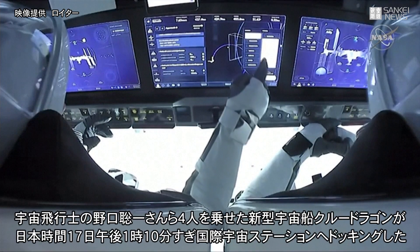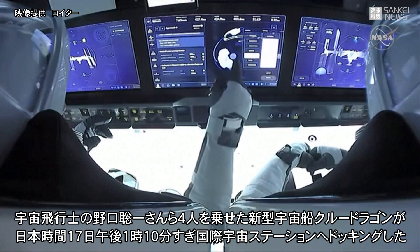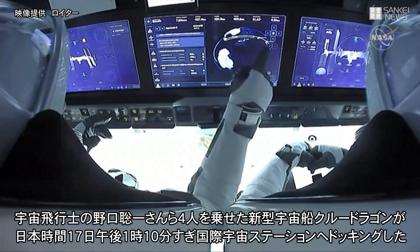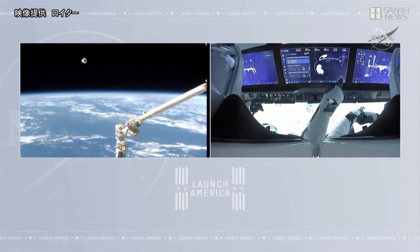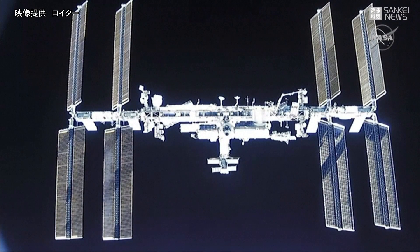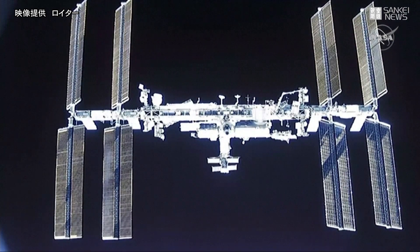The space station's docking system is invisible but helps monitor the arrival and departure of visiting vehicles. This awesome view is over the shoulder of commander and pilot Mike Hopkins and Victor Glover, just monitoring the mission. Dragon is flying autonomously; they'll conduct their final checks and prepare for arrival at the International Space Station. A very clear view from Crew Dragon.